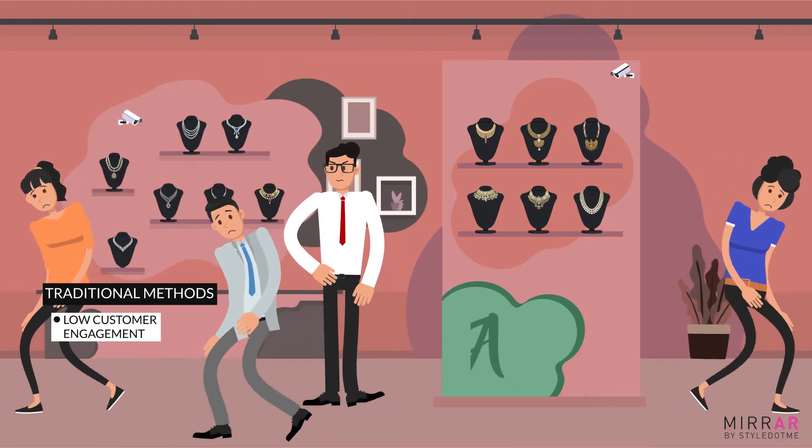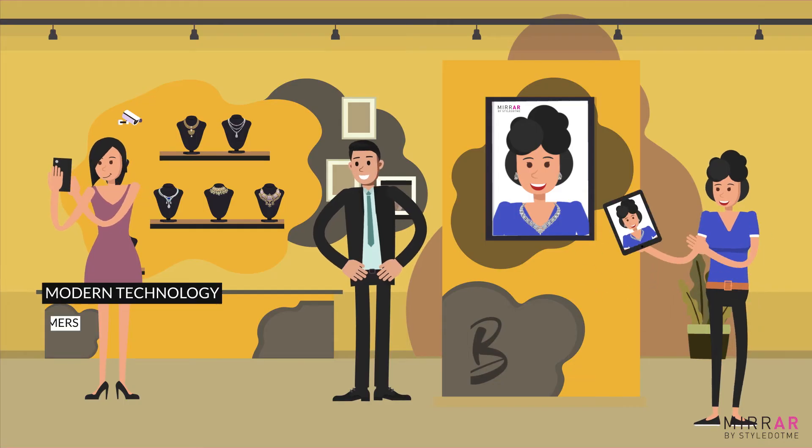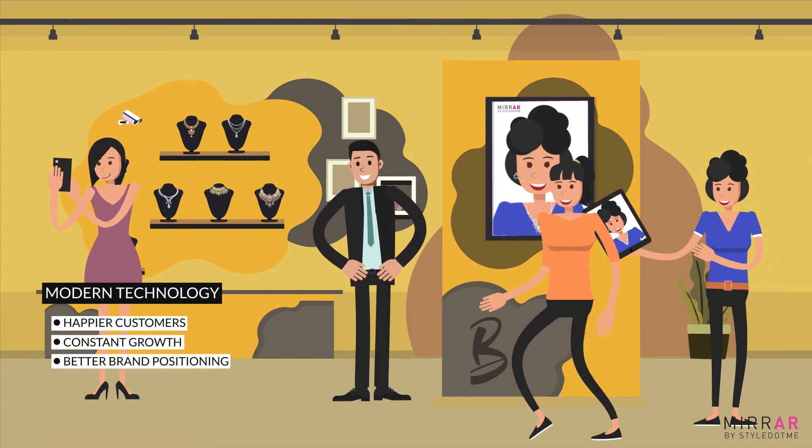Retailer A loses customers and its business growth gets harder. Retailer B, though, retains old customers, attracts new ones, and sees growth in business.